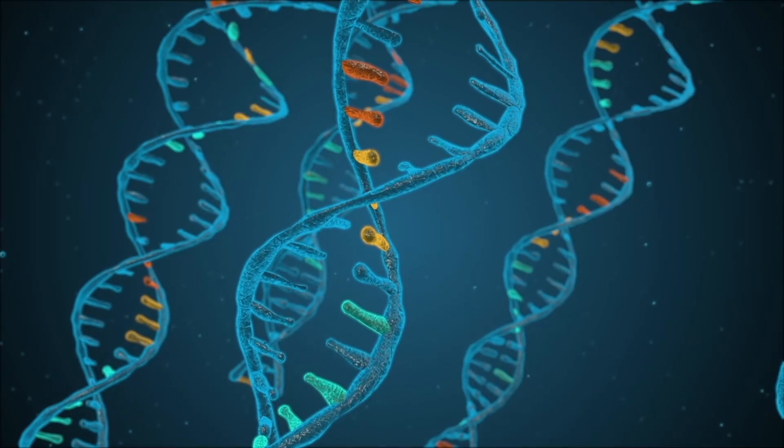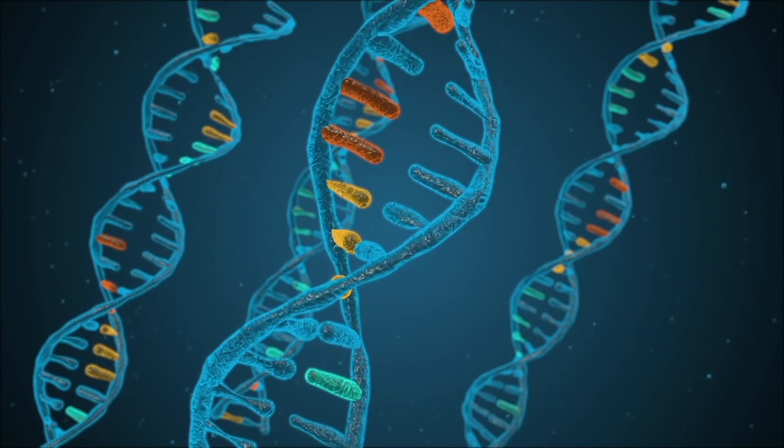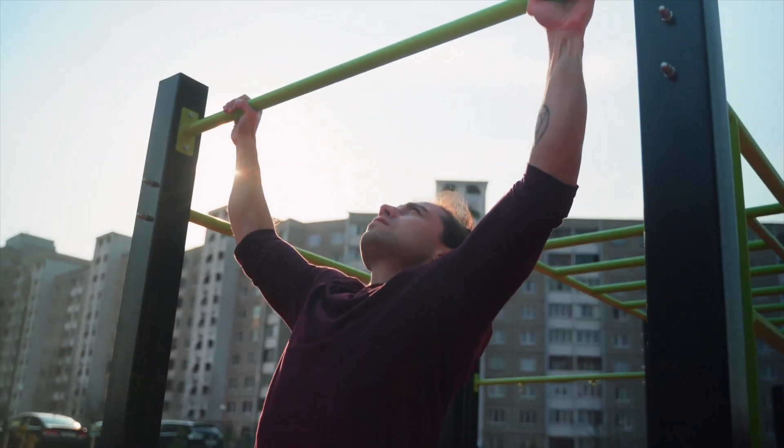NAD is in every last cell in our body. We need NAD — it helps us in many different ways. What NAD does on a cellular level is it helps to repair and regenerate, and it also helps with energy production within the cell.